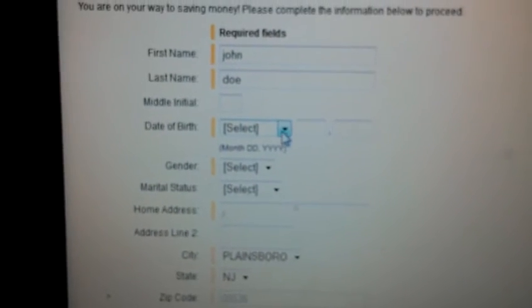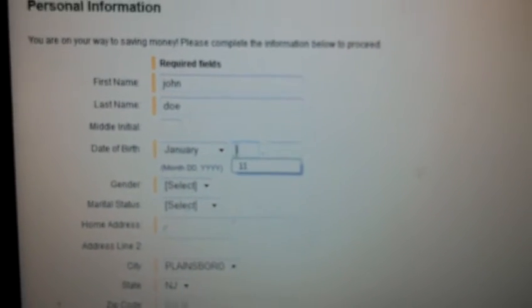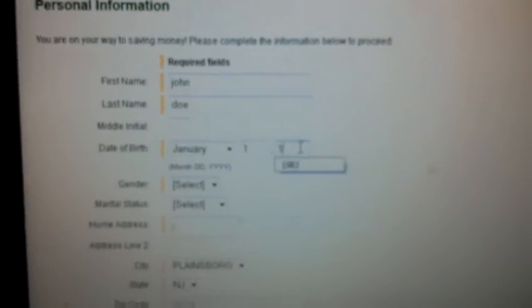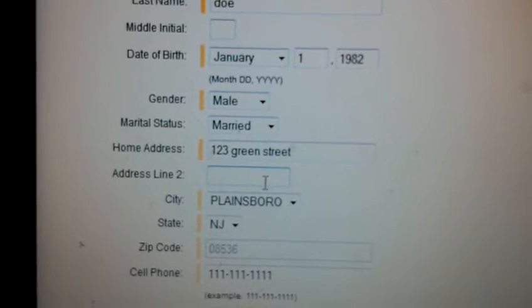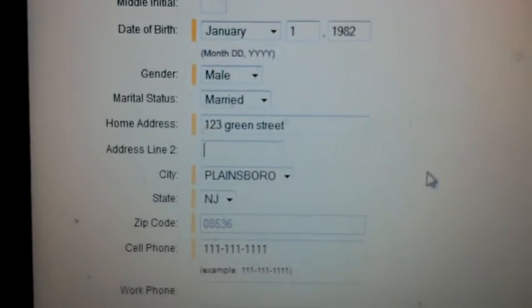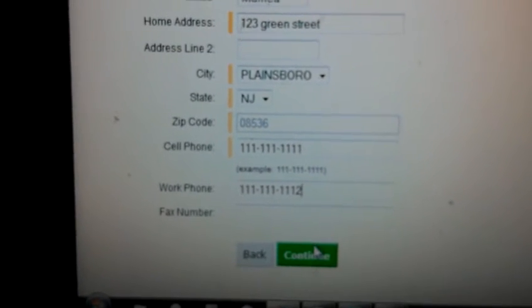On this page it's asking for more vital information. So let's say John Doe's birthday is January 1st, 1982. Gender: male. Marital status: married. Then you put in a random address and a work number, and hit continue.